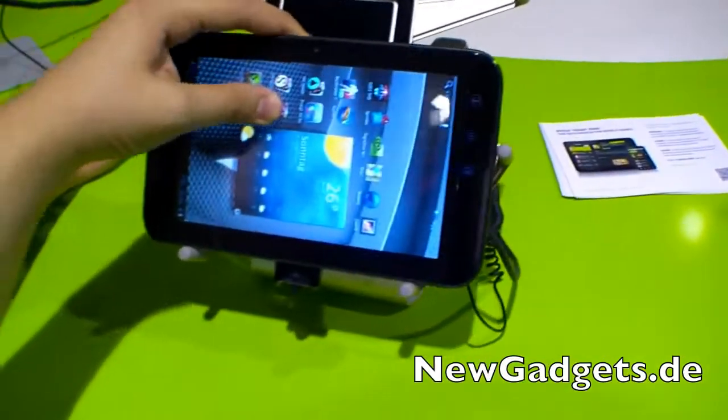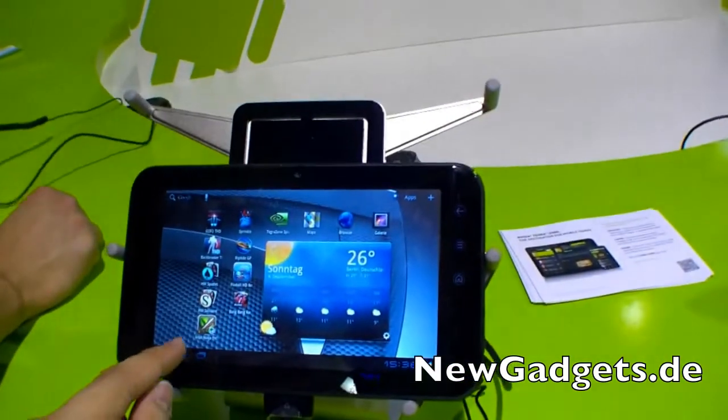So that was the Dell Streak 7, now finally with Android Honeycomb.